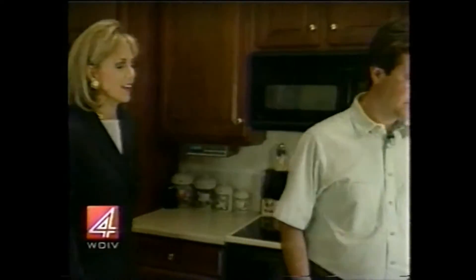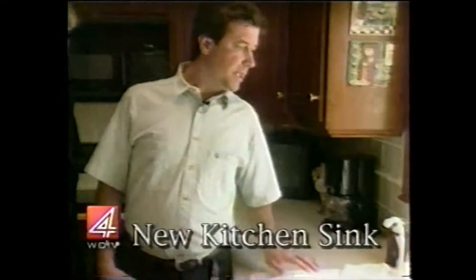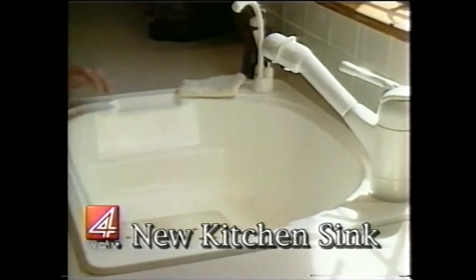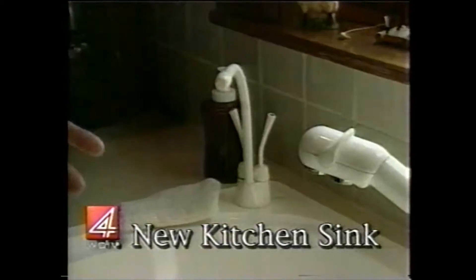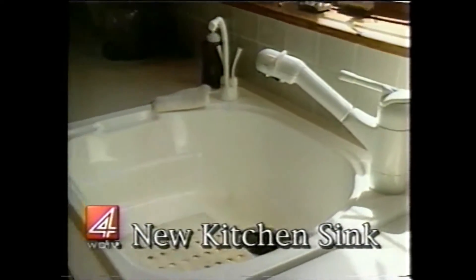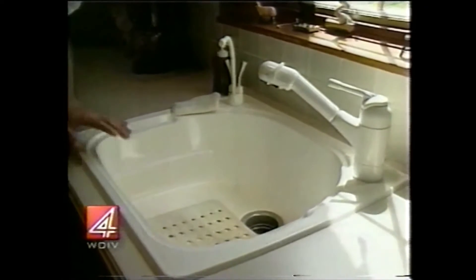What is the one thing in here that folks could do? Well, a kitchen sink is always a nice addition — a new kitchen sink — because they really take a lot of wear and tear. So that's another do-it-yourself project; you simply take out the old one and put in a new one with a few simple tools.